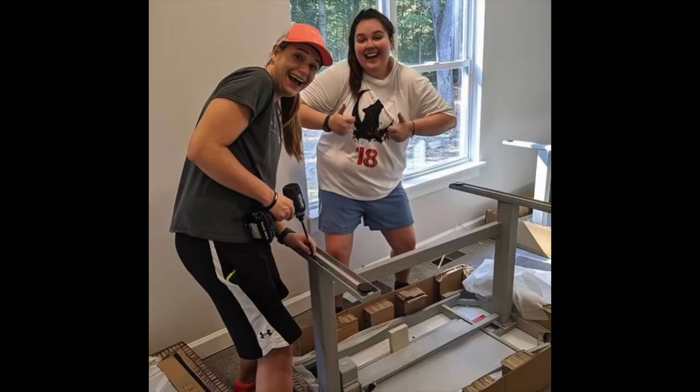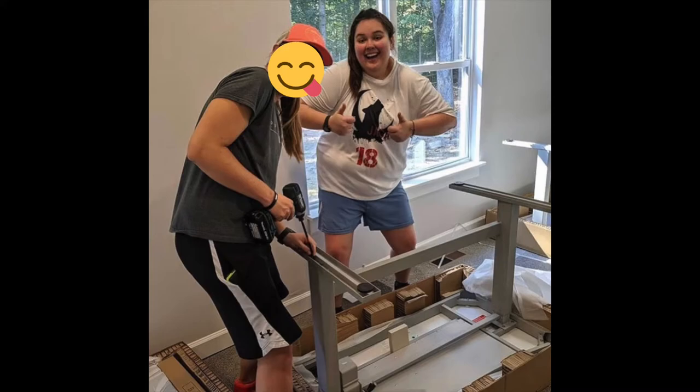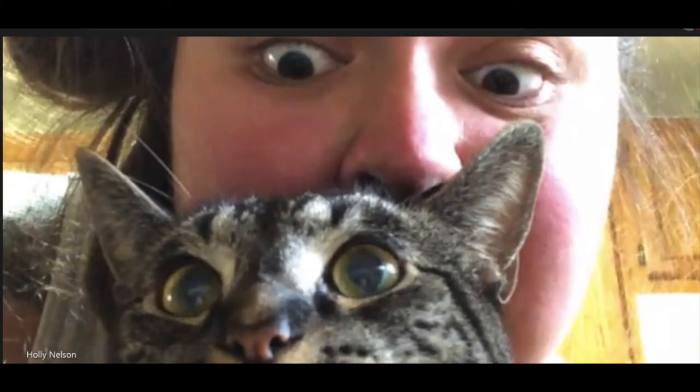Holly also helped with painting the new office during renovations and even built the tables and chairs without any help. Holly also did all the work on her own to make Families Together an official certified service enterprise.